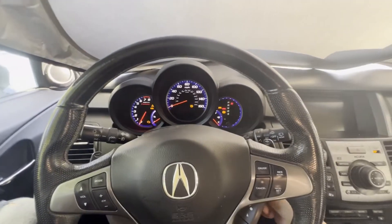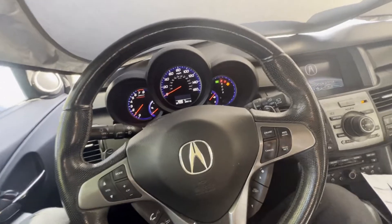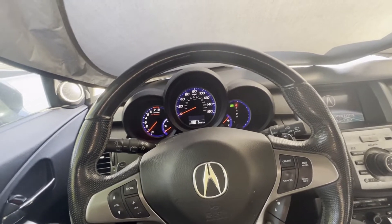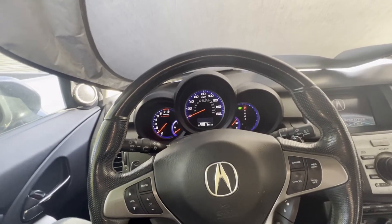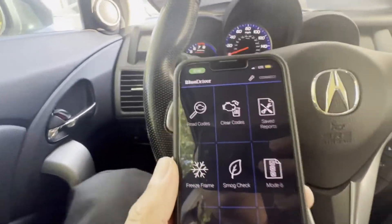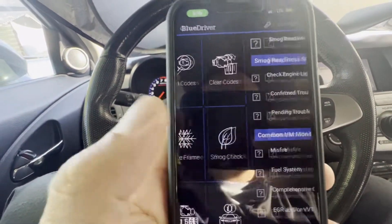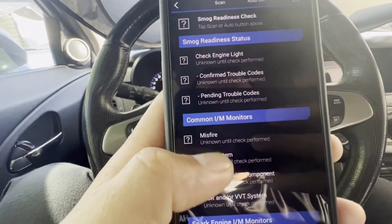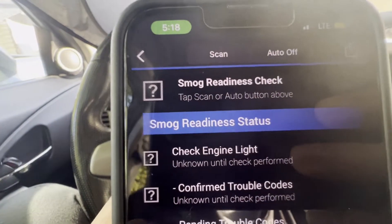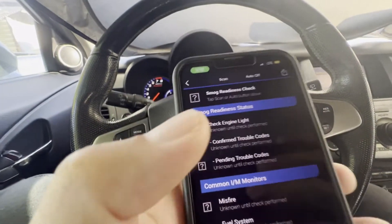To get it to pass inspection, you gotta have the readiness codes ready. Let me start the car — this is how I'm gonna check when it's ready for inspection. Normally you gotta drive it a couple of times, at least 100 miles, to get a readiness code ready. I've been using this BlueDriver app with a little dongle underneath the OBD port. They have this smog check feature here, and these items will prevent you from passing the inspection — that's why it's called the smog readiness check.